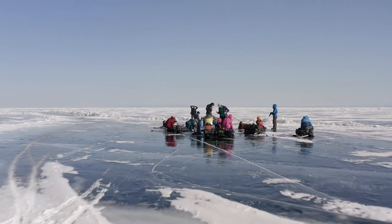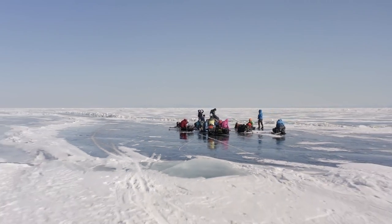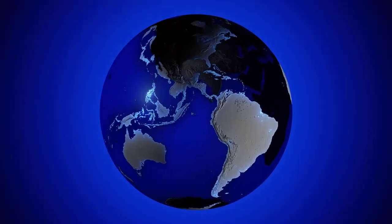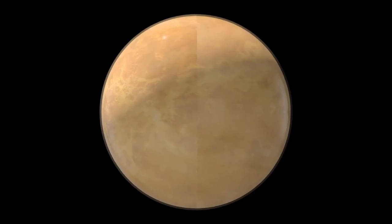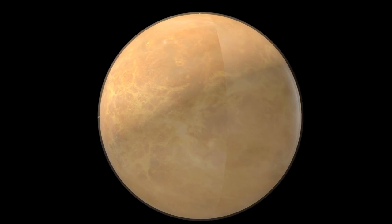Another study has revealed intriguing insights into Pluto's past. Similar to Earth, Pluto experienced a dramatic shift, flipping on its side early in its history. Scientists are now working to determine the extent of this polar shift.